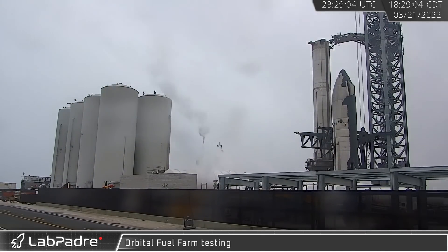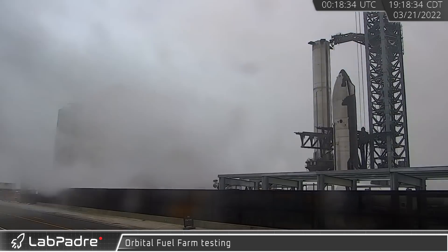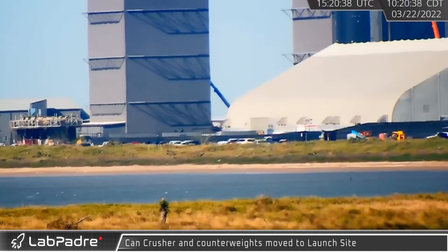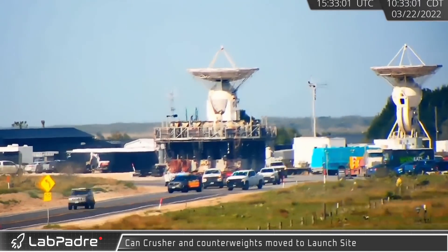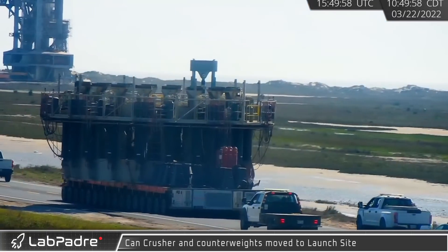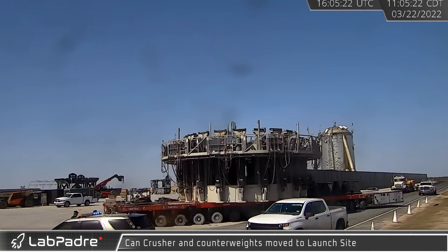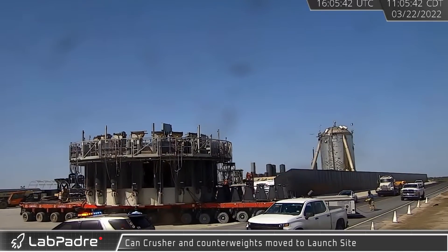This hardware stores and sub-cools liquid methane and pumps it during loading operations into Starship and Super Heavy. The morning of the 22nd signified the beginnings of a new round of vehicle hardware testing, with the booster can crusher being moved from storage at the building site to the launch pad. This large structure will be used to qualify and evaluate the engineering of the booster by simulating engine and flight loads.